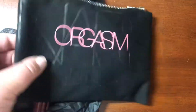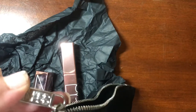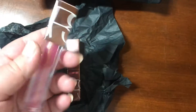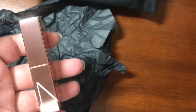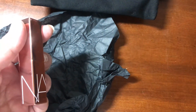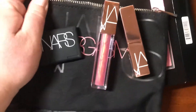Again, you get the really cute pouch and I love this zipper — it's a very nice good quality zipper. And you get the little mini NARS blush, the full-size NARS oil-infused lip tint, and the NARS lip balm. Overall I think it's a great value, great deal.